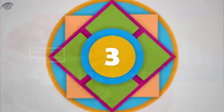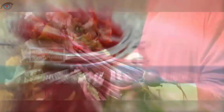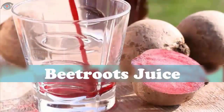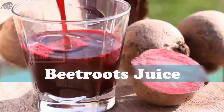Three: Beet roots. Beet roots are another powerful food for cleansing and supporting liver function. High in plant flavonoids and beta-carotene, they help stimulate and improve overall liver function. Moreover, beet roots are natural blood purifiers.